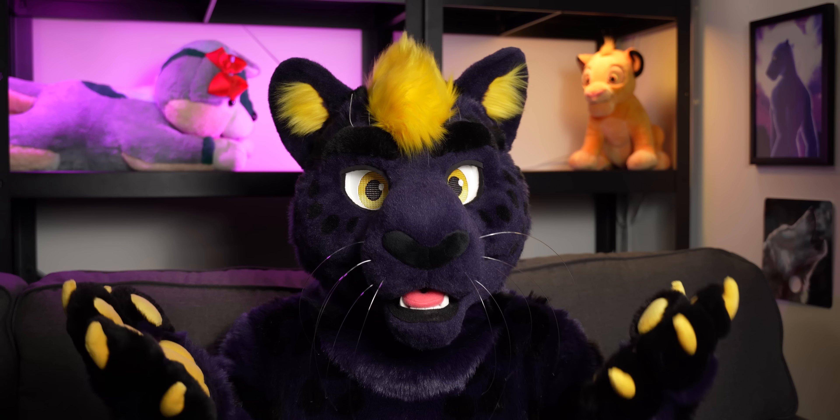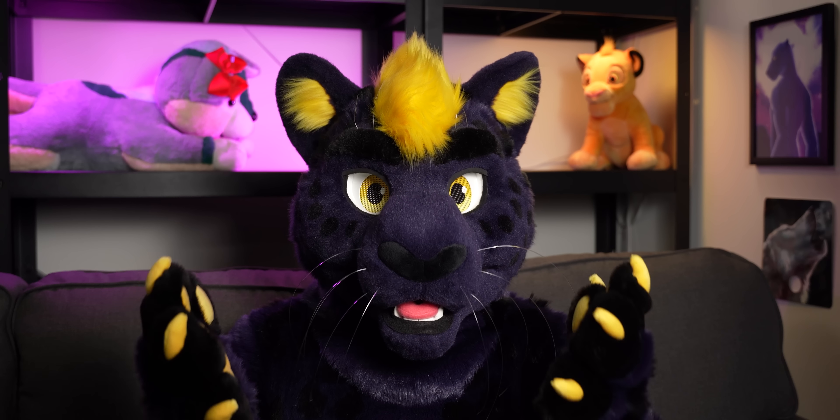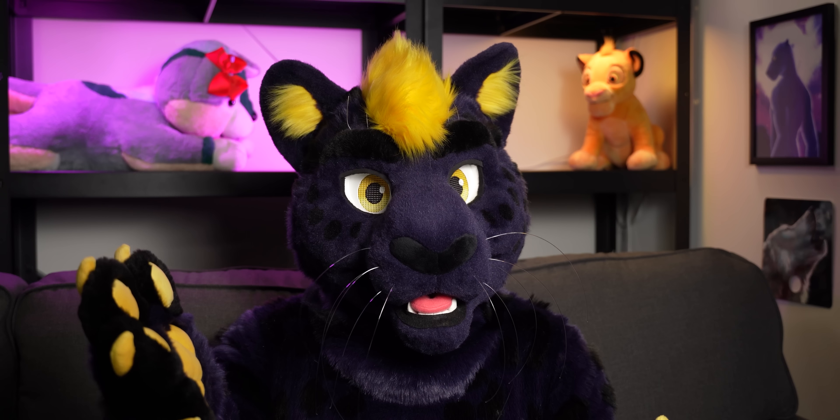And that's all there is to it. Thank you for watching — I'll catch you in the next one. But until then, stay wild out there. Peace.